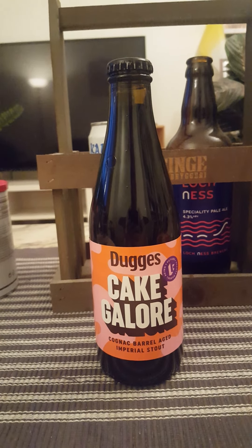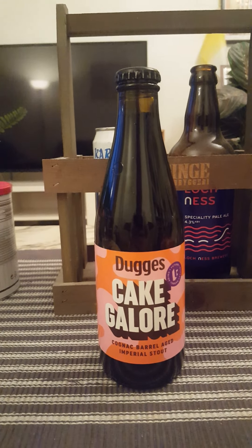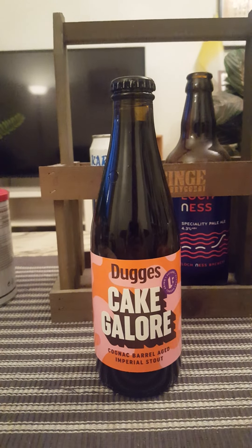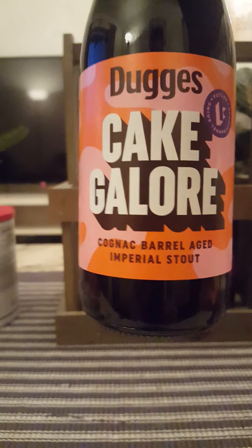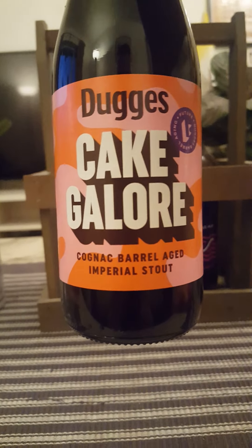Hey there, all craft beer lovers, very much welcome to another beer review. Time to take a trip to Gothenburg in Sweden — back once again after a long hiatus to Dugges Brewery for a little revisit. We're looking at their Cake Galore, described as a cognac barrel aged imperial stout.